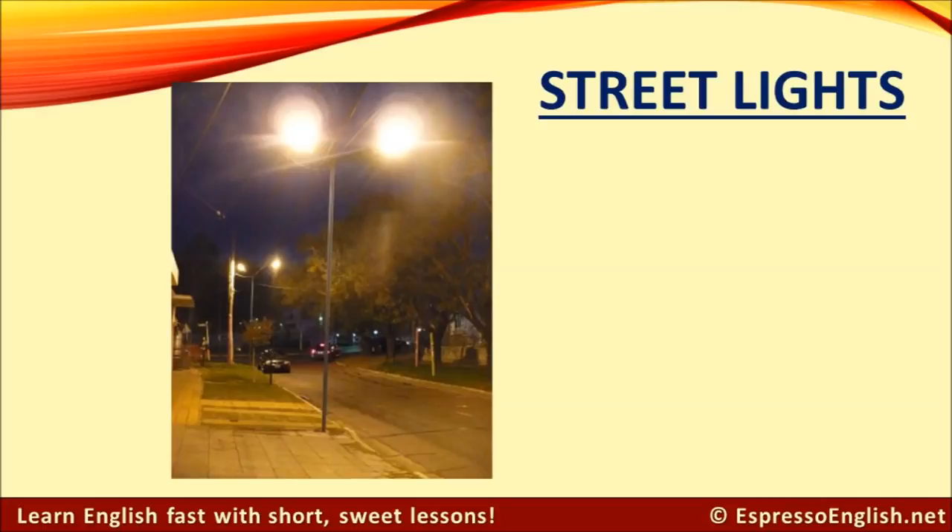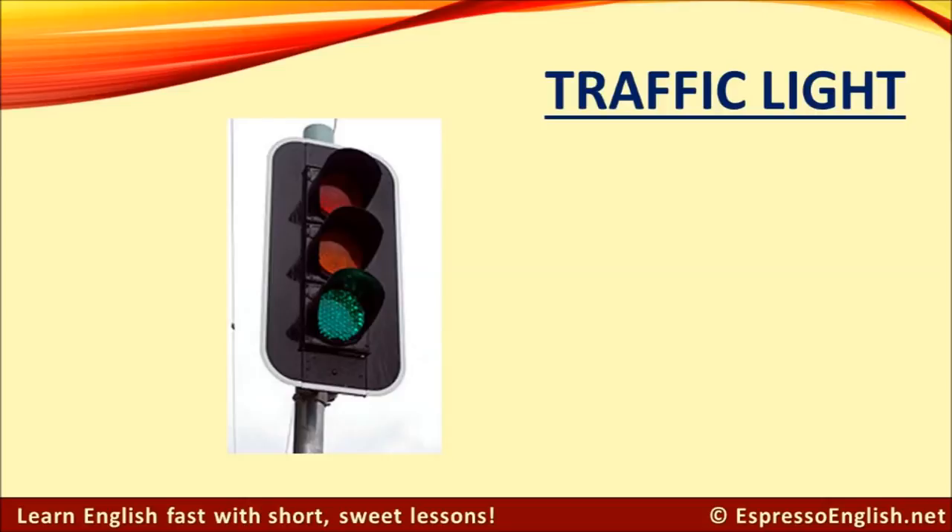Streetlights provide illumination on roads and in public places. Traffic light.